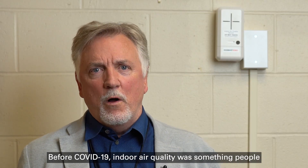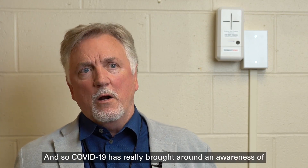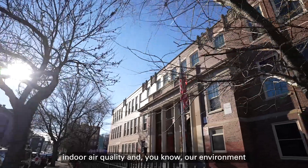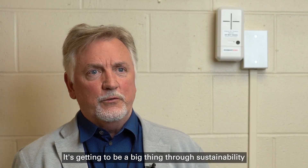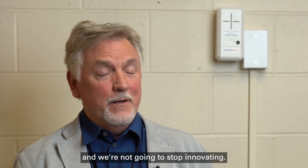Before COVID, indoor air quality was something people talked about but nobody took action. COVID has really brought around an awareness of indoor air quality — our environment, where we live, what we're breathing, the water we're drinking, and all the things we consume. It's getting to be a big thing through sustainability, and we're in the middle of it, we're on it, and we're not going to stop innovating.